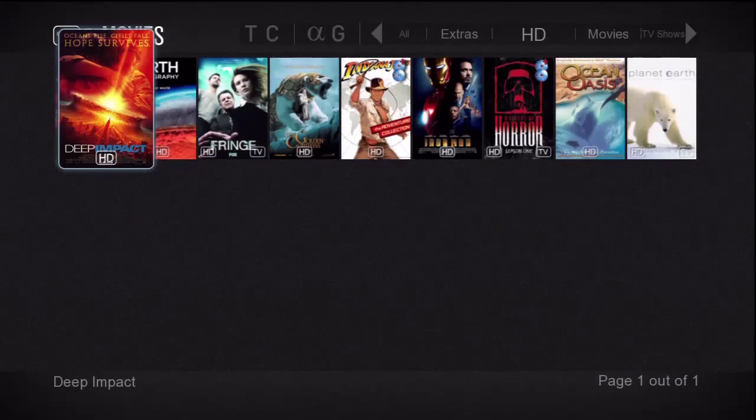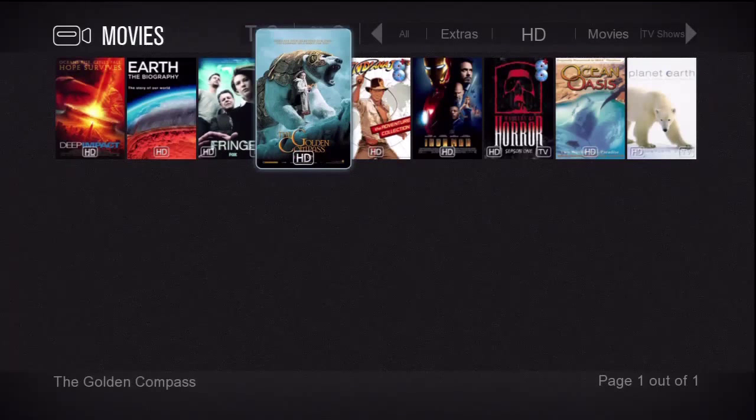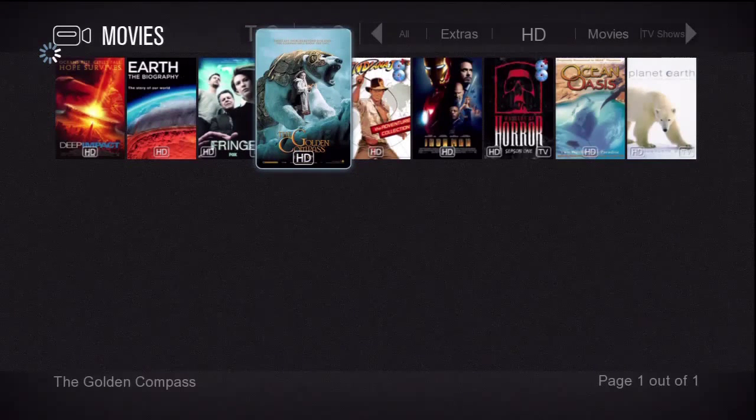I'm going to go over here and highlight The Golden Compass and press enter. Here's our movie details page. On the left is a large movie poster and on the right half of the screen is the movie info area. In the center we have the watch movie icon, and to the right is the movie trailer button, which only shows up if a trailer is available.